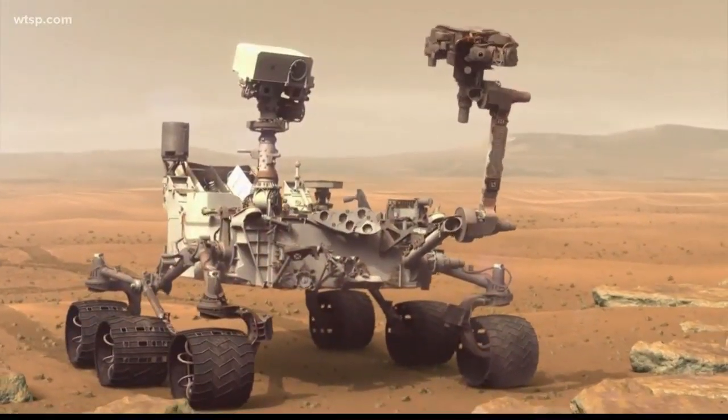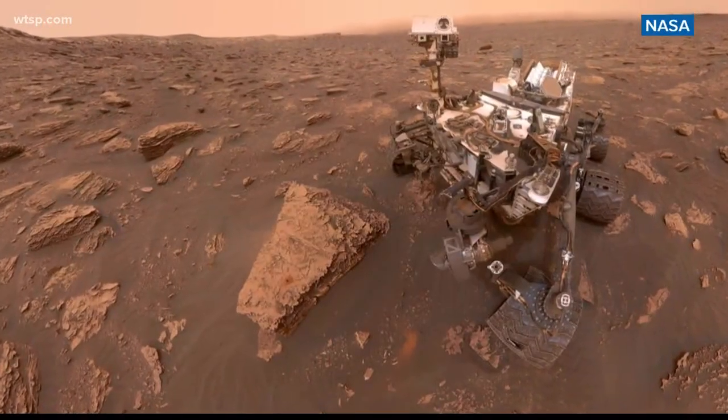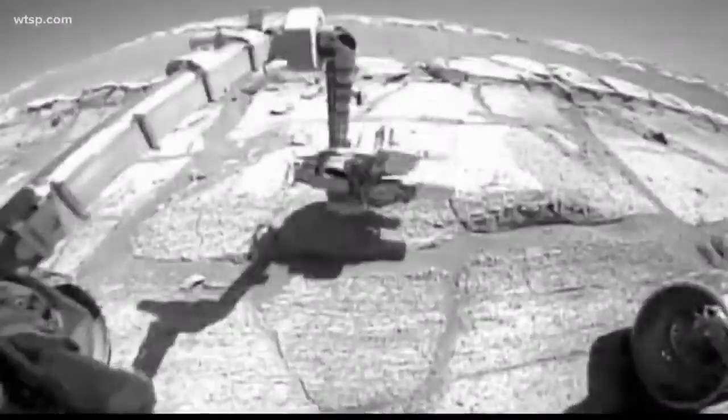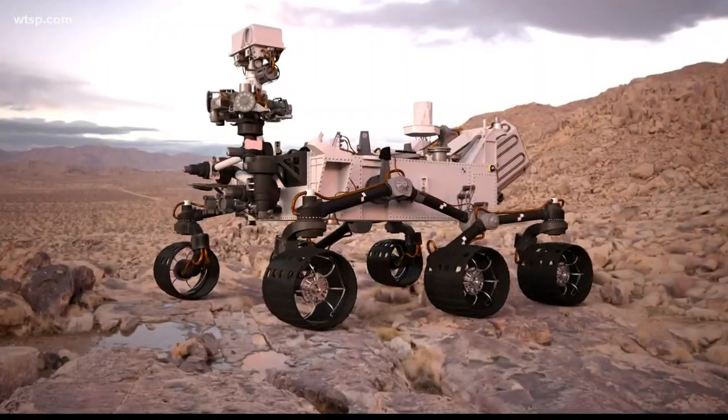NASA wants your help designing a rover for a possible future Venus mission. Specifically, they're asking the public to develop a sensor that will allow the rover to detect obstacles. The challenge opened to submissions February 18th, with first place holding a $15,000 prize.